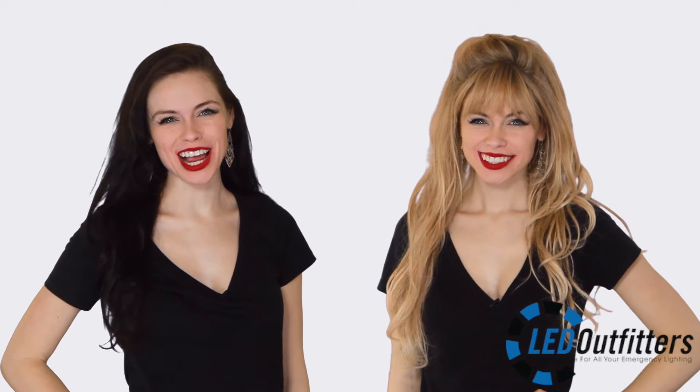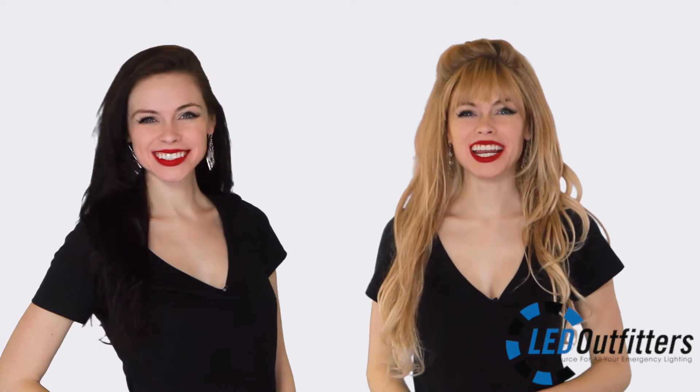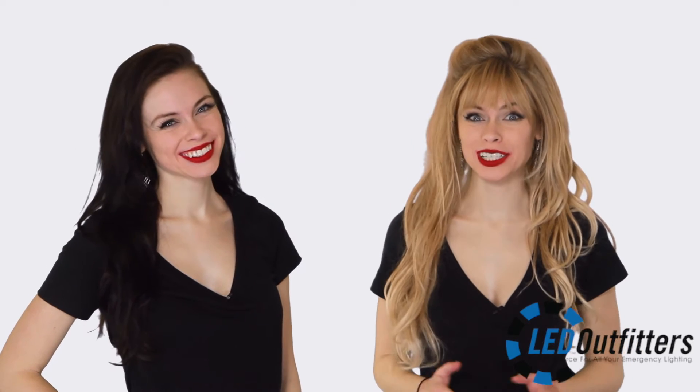Hi guys, and welcome back to LED Outfitters. We're your hosts Amber and Michelle. We've got some exciting things happening at LED Outfitters and we can't wait to share them with you.